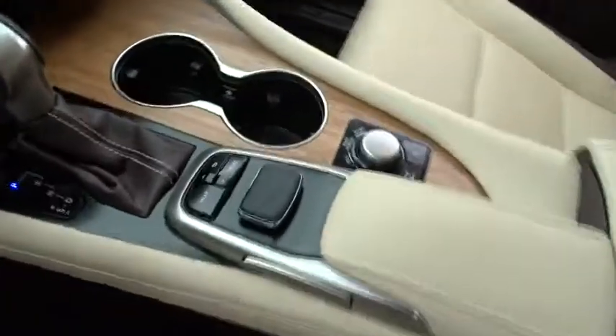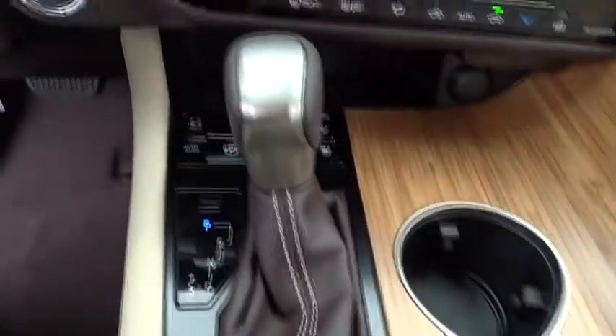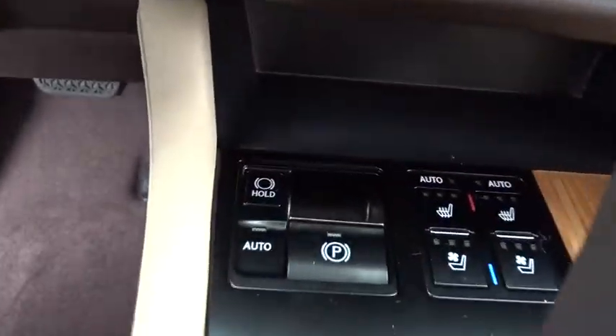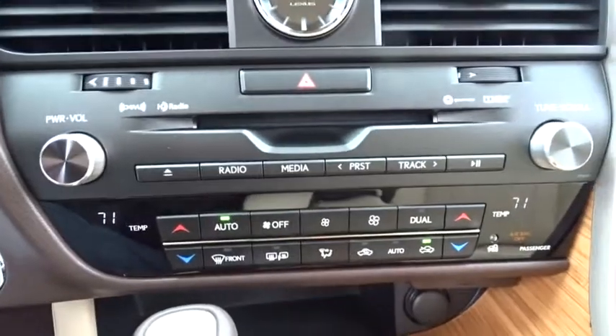Adjustable steering wheel, keyless start, floor mats, cruise control, hard disk drive media storage, auto-dimming rear-view mirror. This beauty is sure to make you the talk of the neighborhood, so call or drop in for a test drive today.